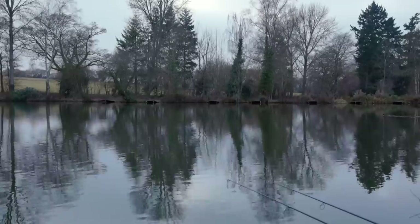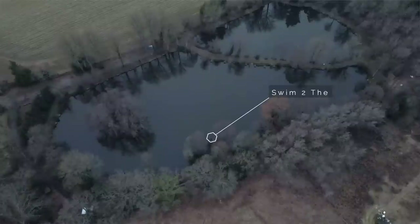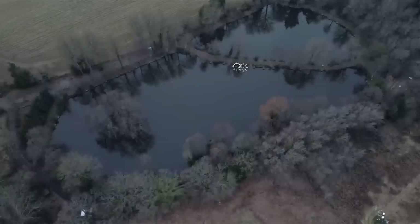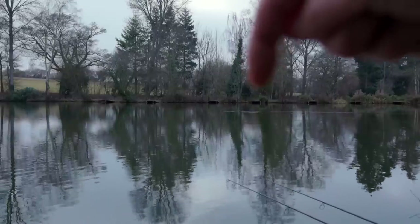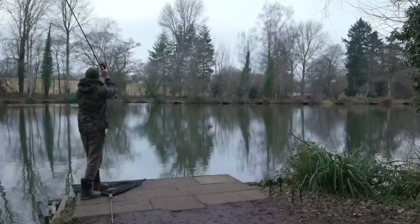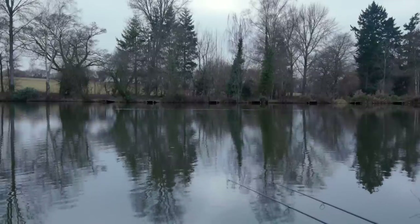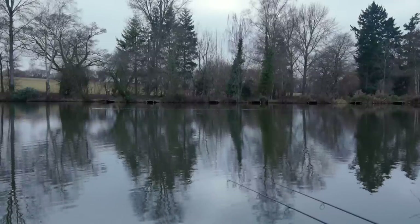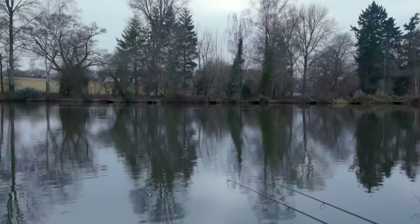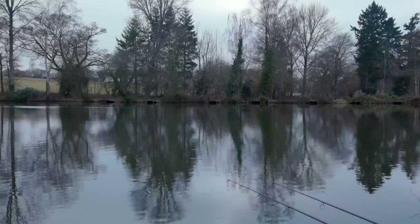I'm on the point swim here. I'm fishing over to the far margin — about 60 yards — towards these two trees, with one rod just slightly left and one rod just slightly right of that tree. I'm quite close to the bank, probably about eight feet off it, just at the bottom of the marginal shelf. It's nice and clear along there and the fish do seem to patrol up and down. I've cast both rigs within a couple of feet of each other, and then I'll walk around and put a few baits over the top — probably only about 12 to 15 baits.